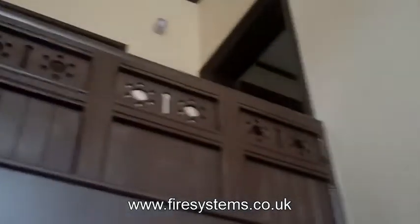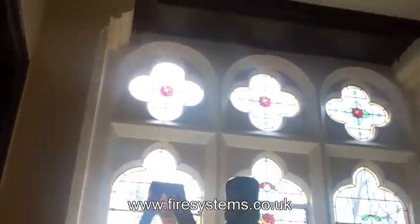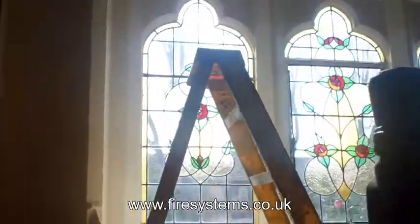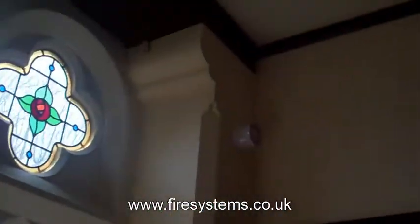On this particular project we used the Hi-Fi wireless range of fire alarm equipment. The Hi-Fi range is fully compliant with the latest European standard for wireless fire alarms, EN 54 Part 25. The new standard EN 54 Part 25 was introduced to ensure that wireless fire alarms operate and perform to the same level as a wired system.